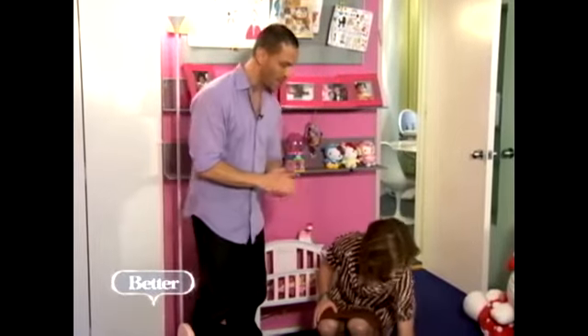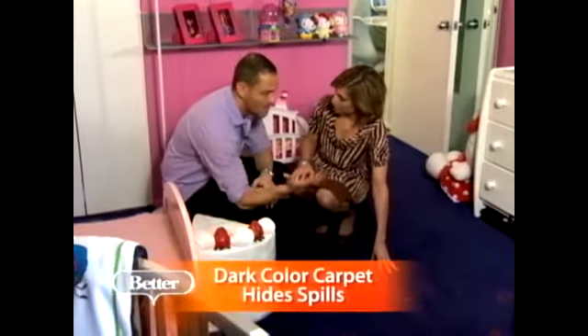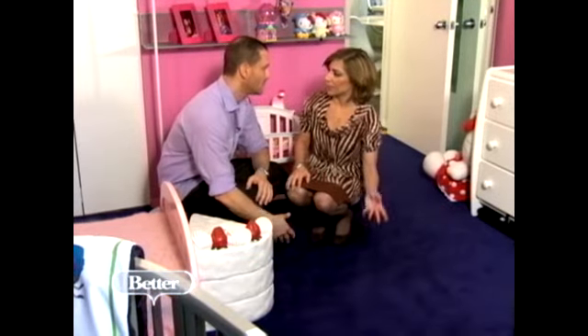Kids are going to bring things in that you don't really want staying on the carpet. So we go with a really dark, vibrant color — it gives energy to the room and is much easier to live with.